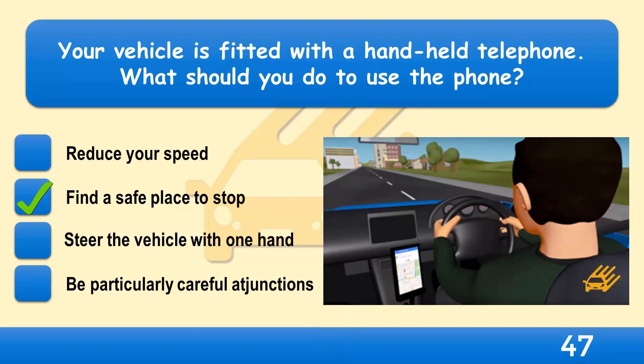Never attempt to use a handheld phone while you're driving, except in a genuine emergency. It's illegal and will take your attention away from driving, putting you at greater risk of causing a collision.